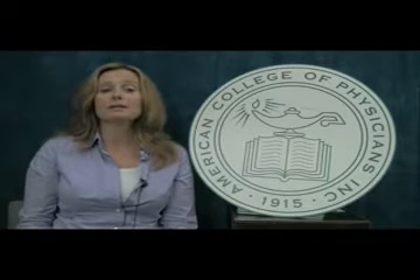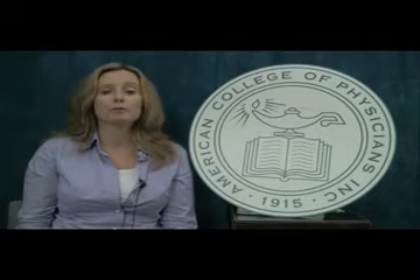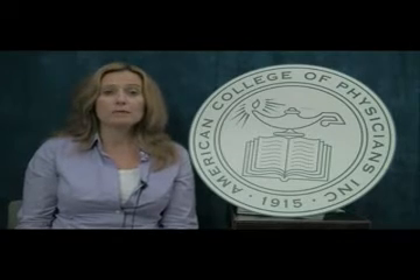In order to accomplish this, we needed to get clinicians to focus on using interventions that provide good value, meaning that before using a test or a treatment, they carefully consider the balance of potential benefits with potential harms and costs.